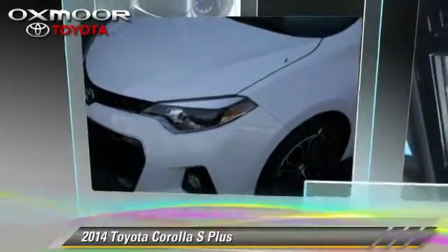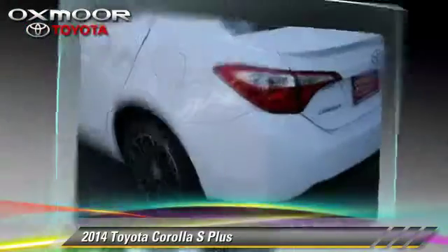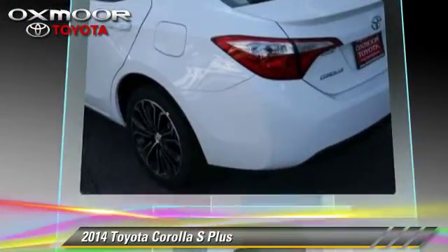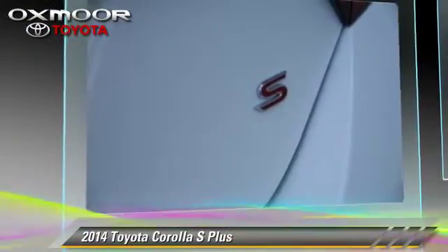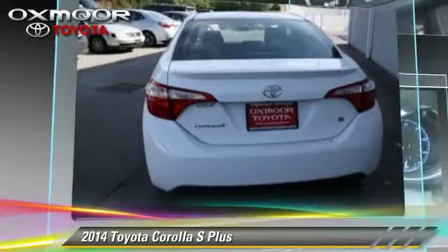Toyota Corolla S. With a continuously variable transmission, this vehicle is well equipped. This Toyota features air conditioning, powered door locks, and rear spoiler.